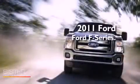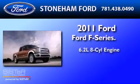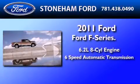This is a brand new 2011 Ford F-350. It has a 6.2-liter 8-cylinder engine, a 6-speed automatic transmission, and 4-wheel drive.